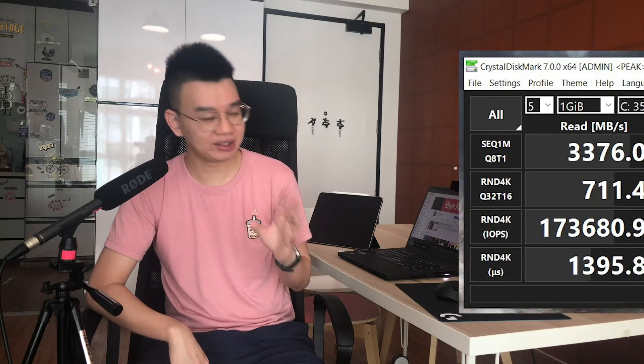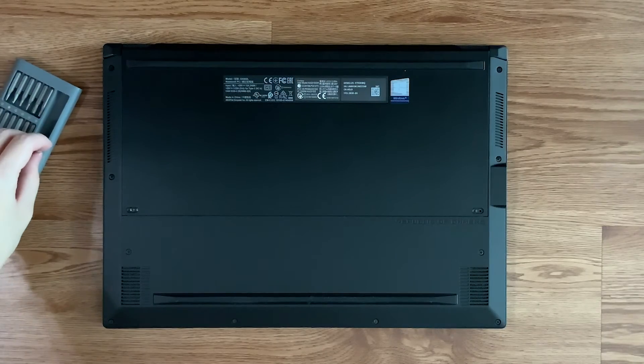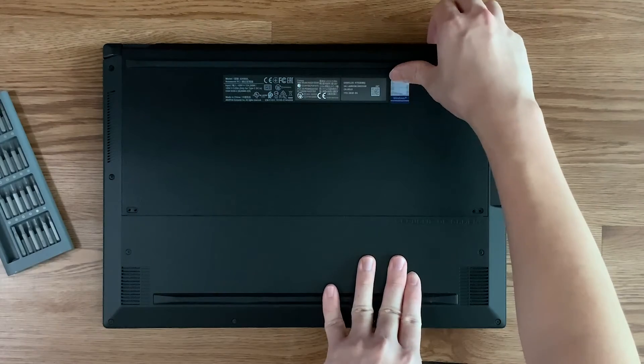While the plentiful 32GB of RAM is not upgradable, the internal storage is. On top of that, the laptop lets you easily clean out the fans — just remove the screws to access the fans and you can brush the dust off every once in a while.